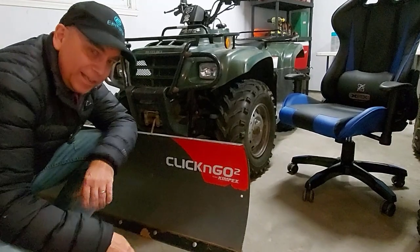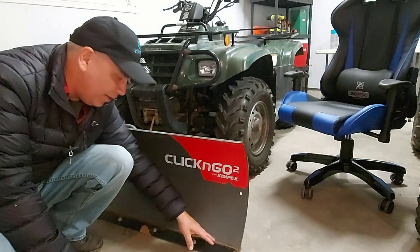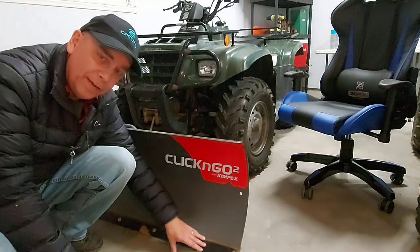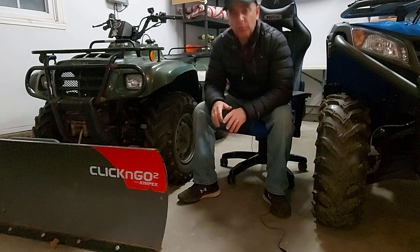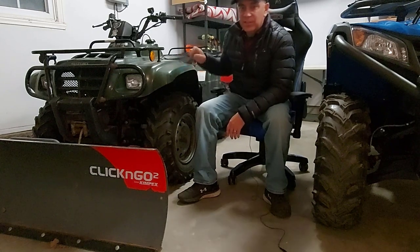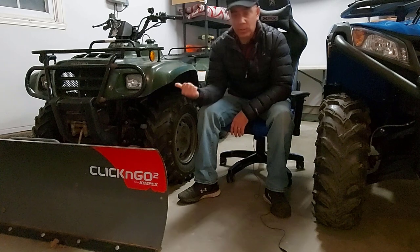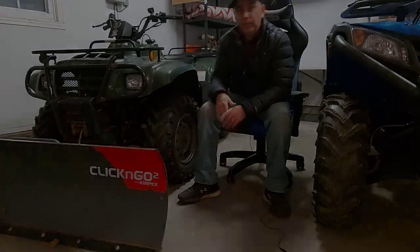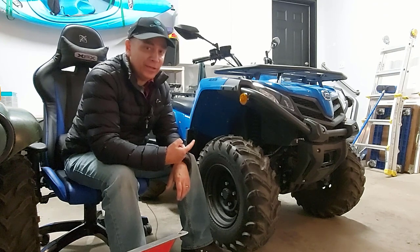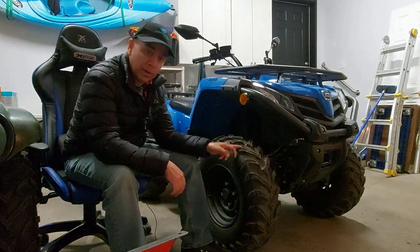The Kimpex Click & Go 2 plow system has been great. I even still have the same blade at the bottom — I just flipped it around when one side started to wear. As for ATV size, you probably shouldn't go lower than 400cc. This one does the job fine, but a 500cc like this CF Moto 500 here — my son's — would definitely push snow better. The more powerful the ATV, the easier your job will be and the less strain on your machine.